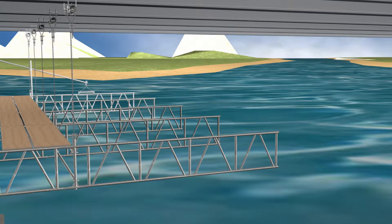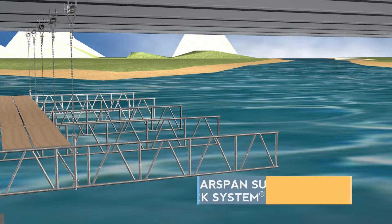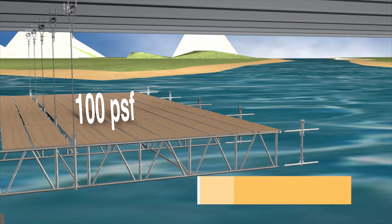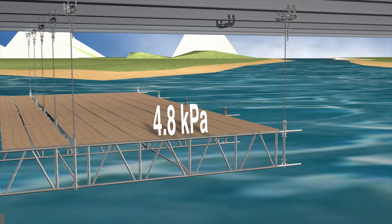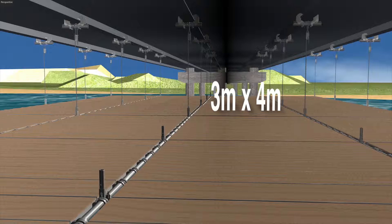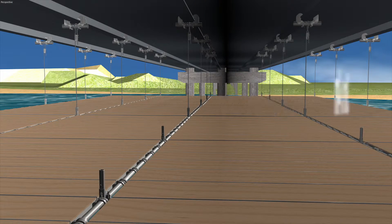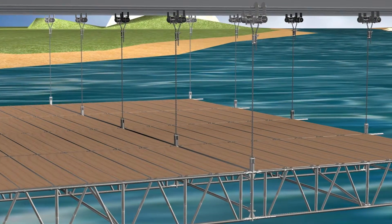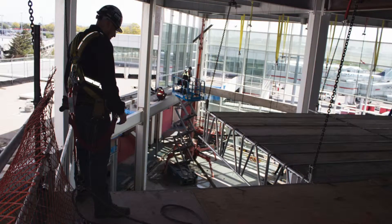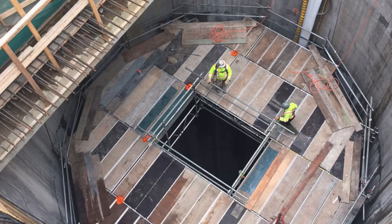The patented ClearSpan Suspended Deck System provides deck loading of up to 100 pounds per square foot, or 4.8 kPa, with a 3m x 4m grid of suspension points. The deck system is ideal for accessing the underside of bridges, atriums, offshore applications and more.